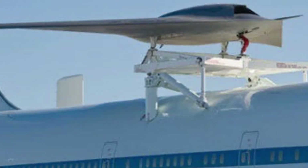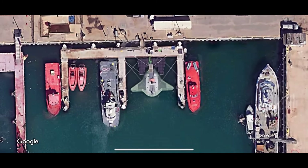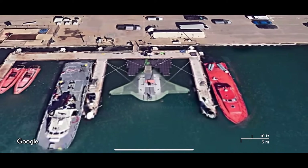The Manta Ray. This is an animal-like uncrewed underwater vehicle dubbed the Manta Ray. It's been spotted maneuvering off the coast of California, and I literally found the location of the Manta Ray being tested on Google Earth Pro.